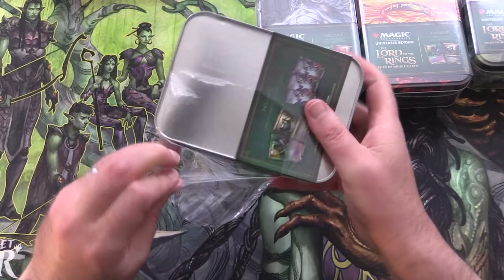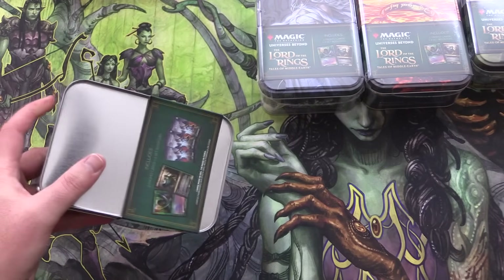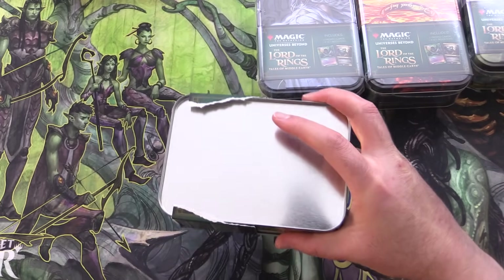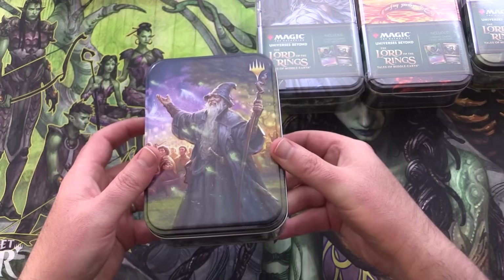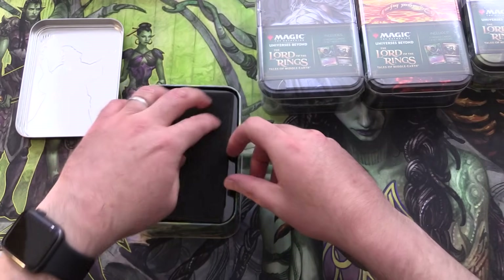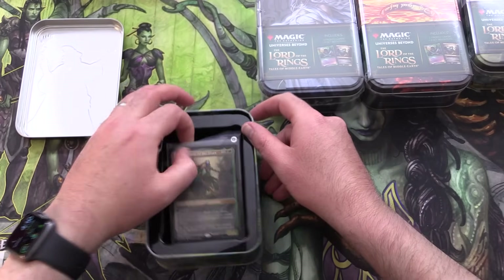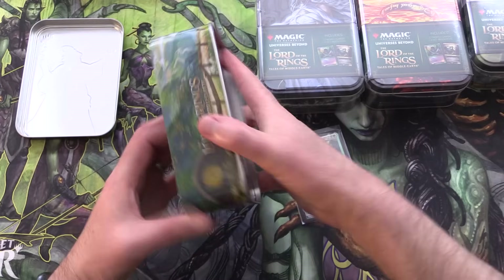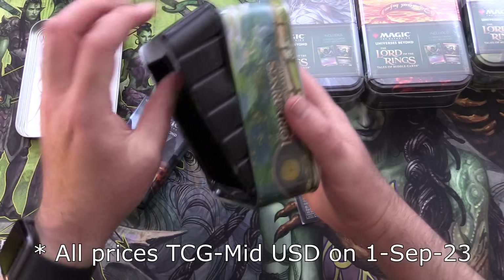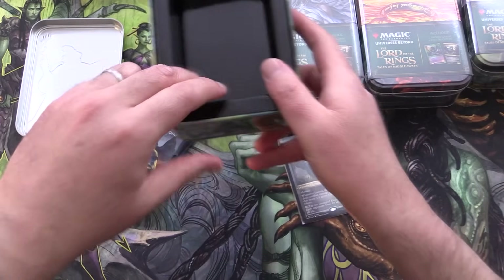These things go for $21.98 from your local Walmart, which actually isn't a bad deal. The set boosters are currently selling from local game stores for about six bucks a piece. There appear to be three different designs — at least that's what I found at my local Walmart. And actually this is a decently sized tin. You could put dice in here. Pretty cool.